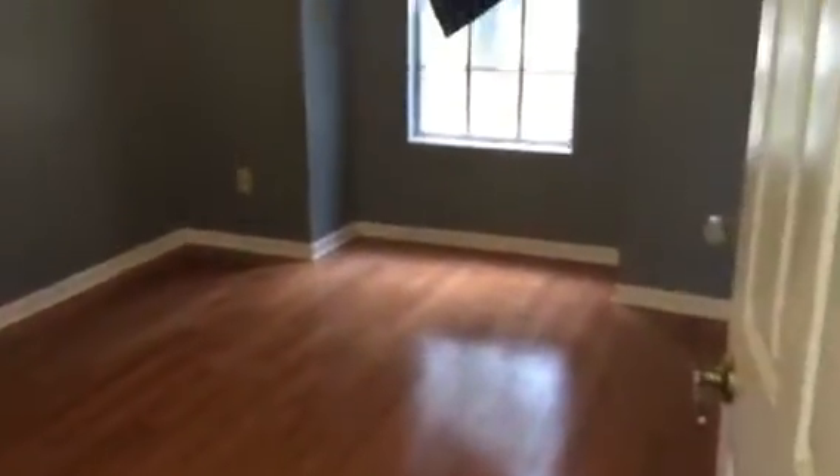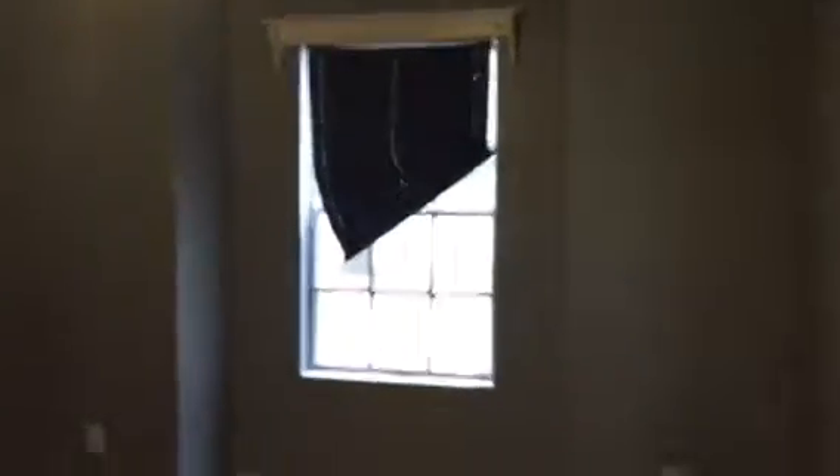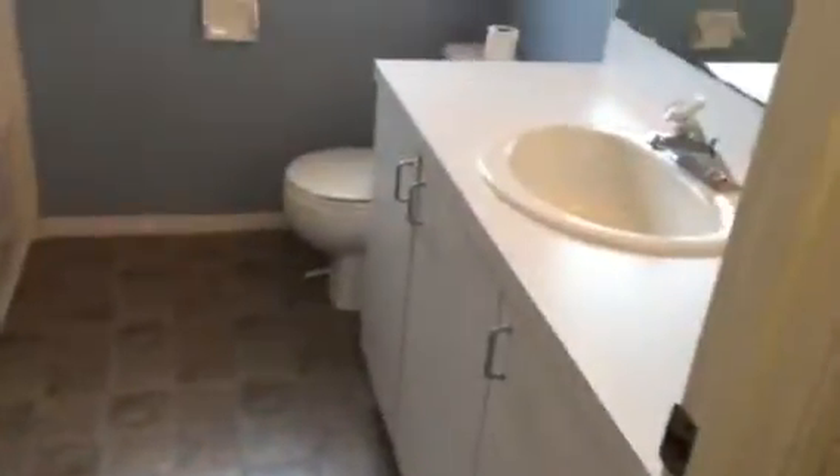We've got the other bedroom with a little reach-in closet. A little linen closet here, a bathroom, and then our other bedroom with another small linen closet. So, common bath — it's a regular tub. And then that other bedroom.